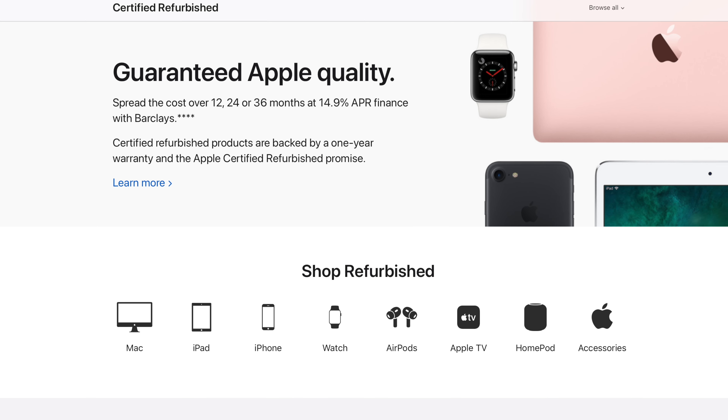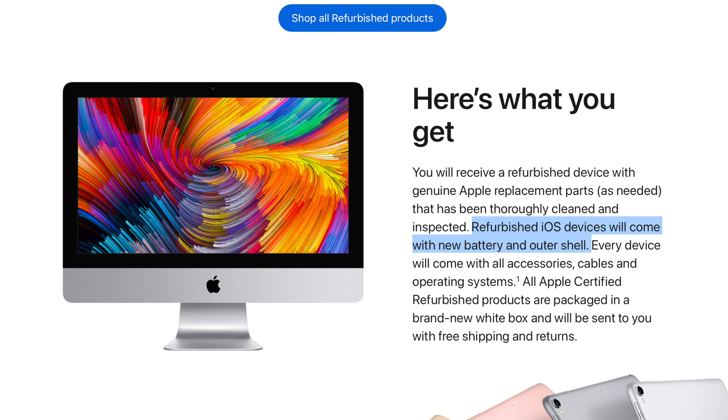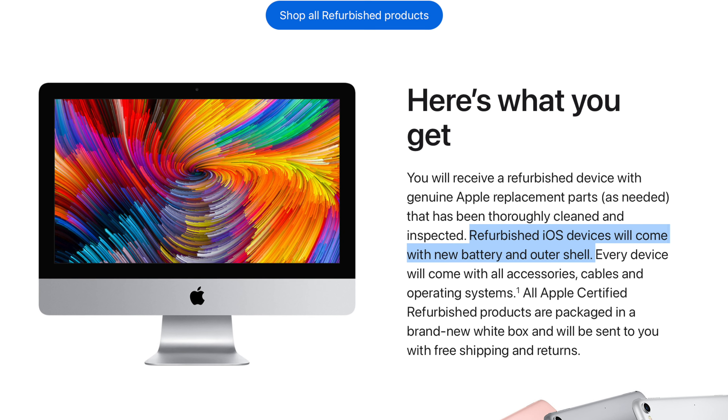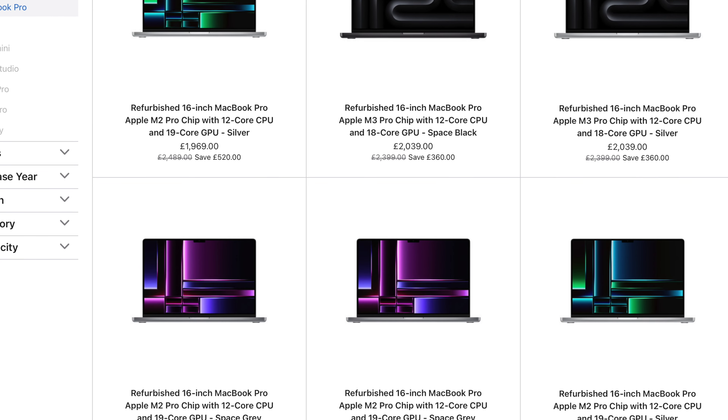In past videos, I've always recommended that you visit the Apple Certified Refurbished Store instead of buying brand new. These refurbished machines come with a replacement battery and a brand new outer casing, and can save you literally hundreds of dollars compared to buying brand new. Buying older M-Series MacBook Pros has been an absolute steal recently, giving users pretty much the same performance as the latest and greatest models, but for a fraction of the price.